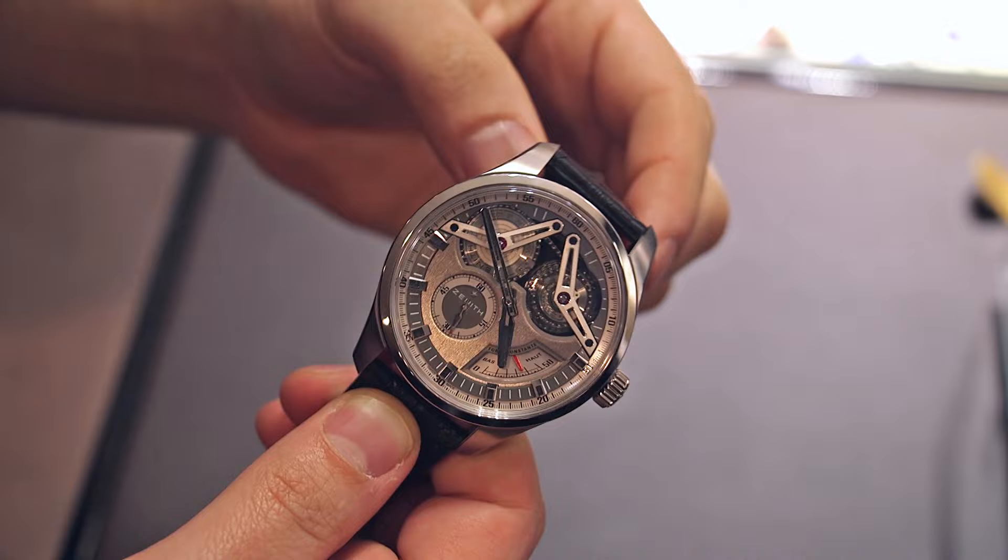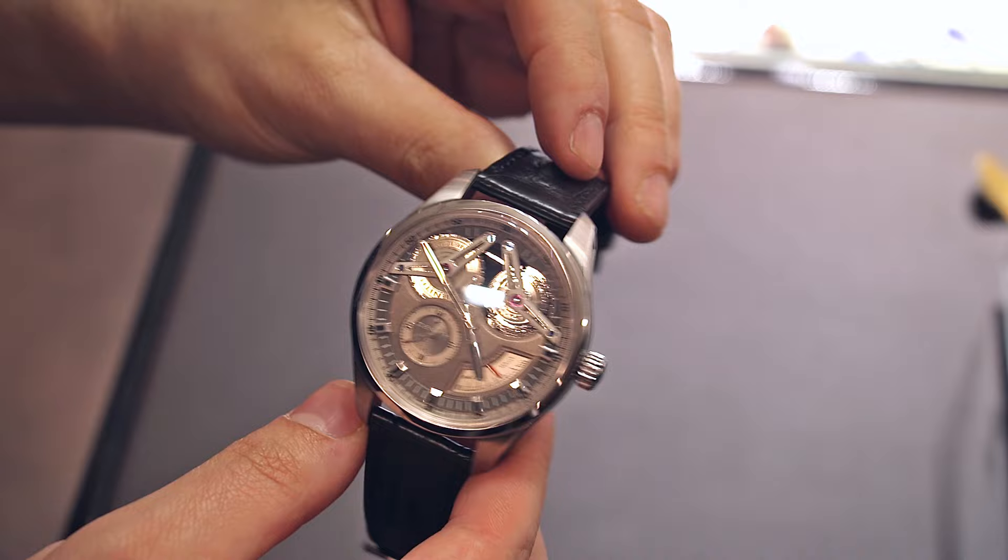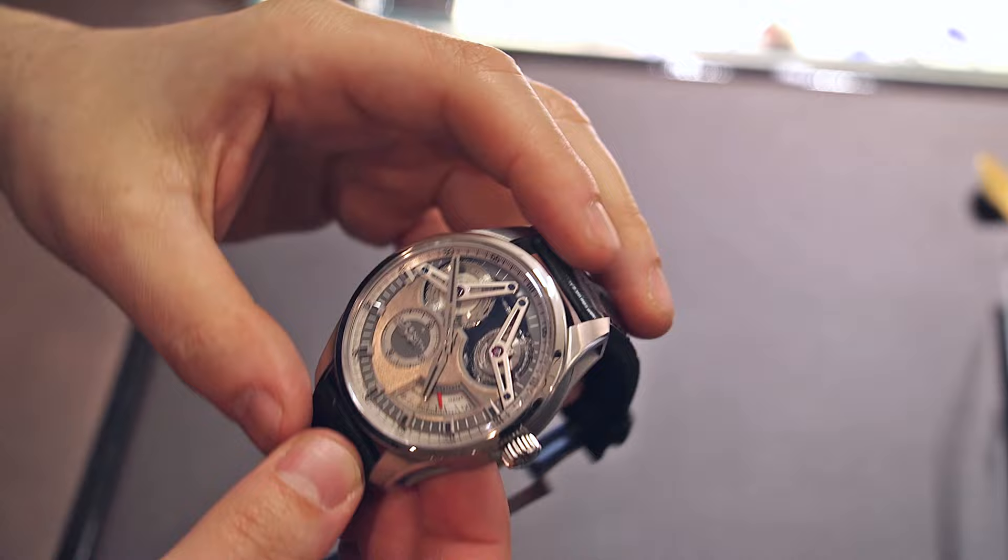Hey everyone, Ariel Adams here with the Blog2Watch at Baselworld 2015 with Zenith, looking at a very interesting new model. This is the El Primero Georges Favre Jacot. This was a more classic looking model last year and now they've created a very high-tech version that looks fantastic.